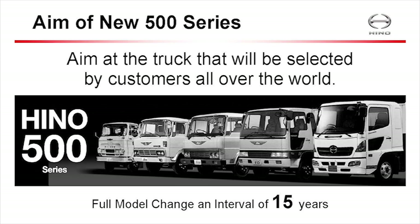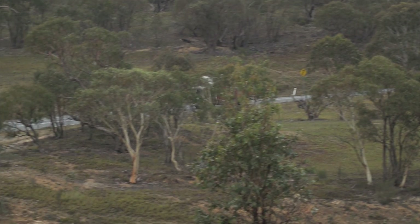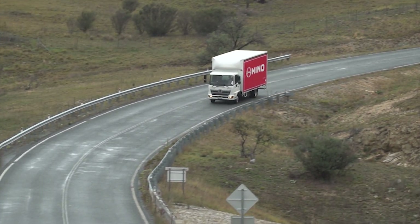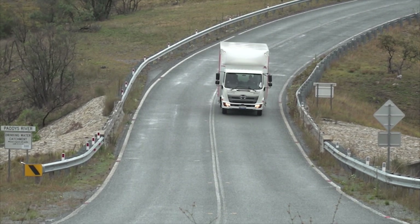It's been more than 15 years since Hino brought out a new medium-duty standard cab range, but the latest model clearly ups the ante in performance, economy, convenience and class-leading safety. It also has some major innovative features around telematics.